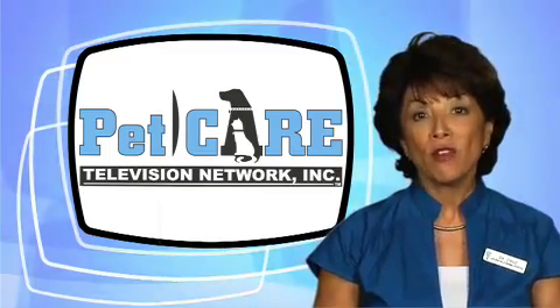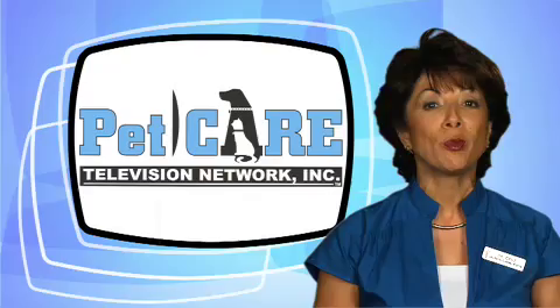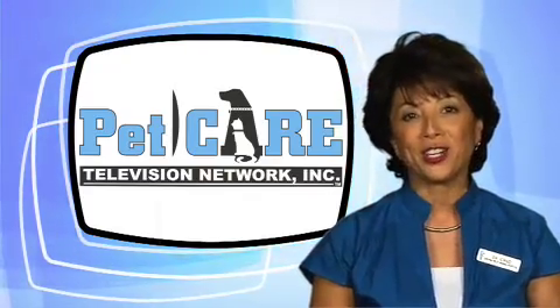Need to know what techniques your veterinarian believes will best safeguard your pet? Just ask your veterinarian.